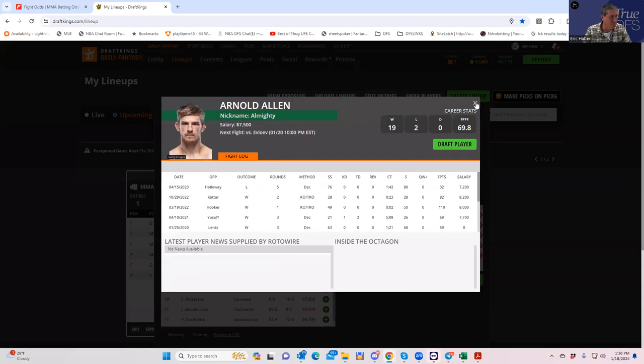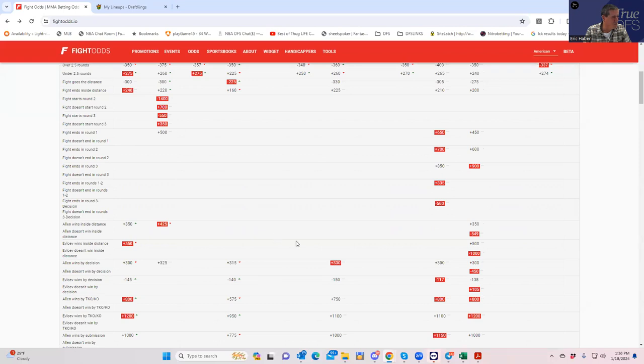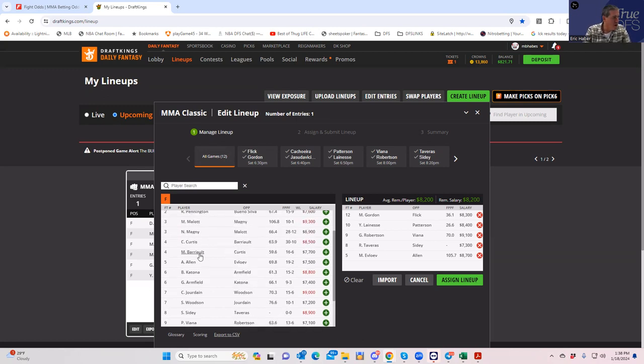Allen's money line and inside-the-distance line are both a bit fishy — plus 350 to plus 400 at $7,500 just isn't enough of a shot to finish. This one will be favorite or pass — Evluev.